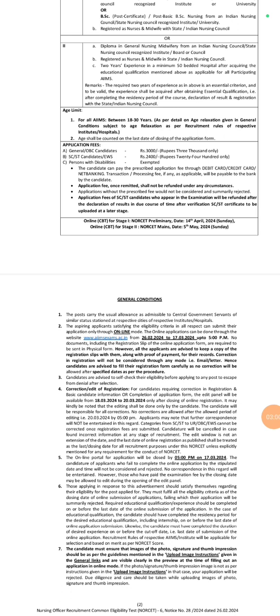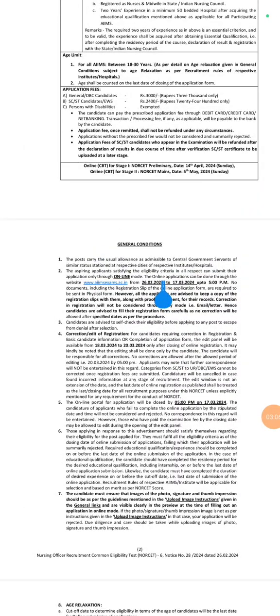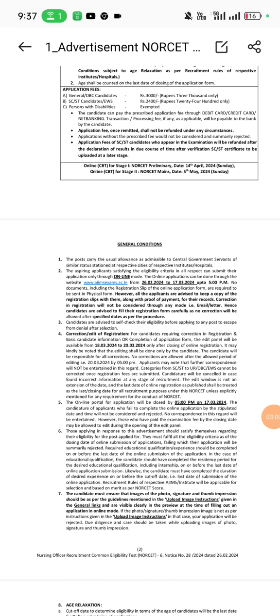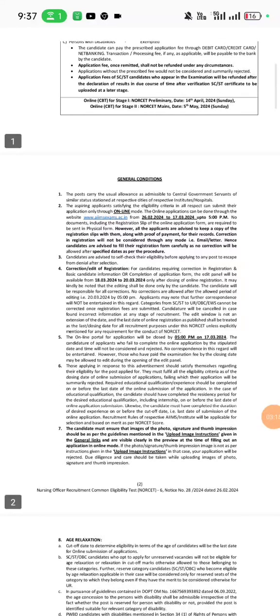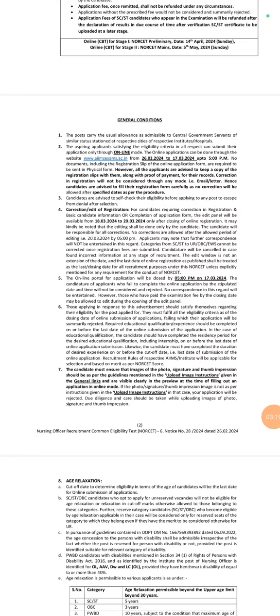The application form can be filled from 26th February 2024 to 17th March 2024 up to 5 PM. The online portal for application will be closed by 5 PM on 17th March 2024. Fill the form as early as possible so that you can get a center nearby your house.